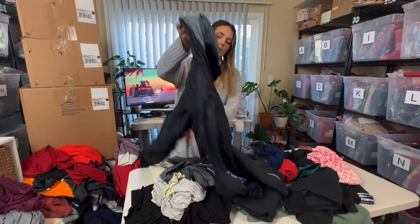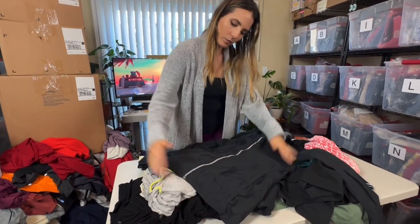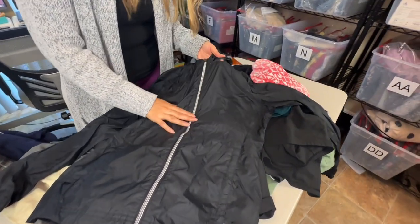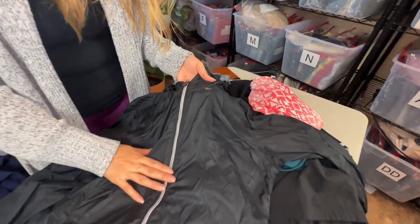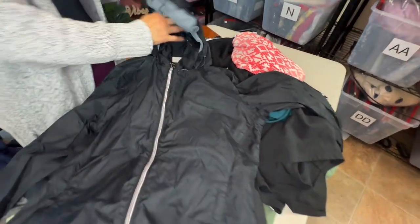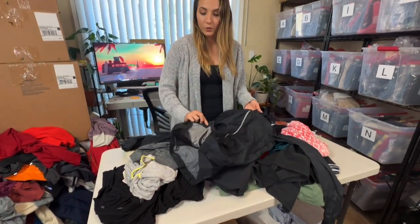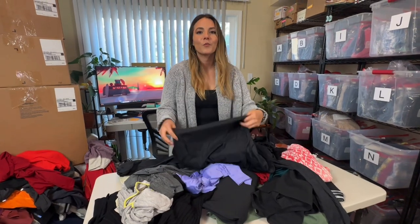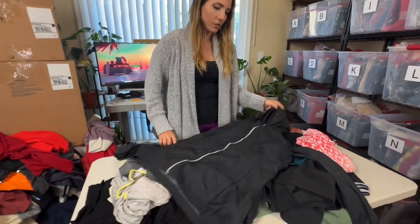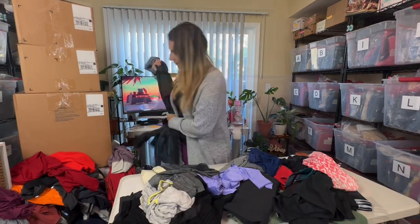Columbia — I think this is a women's fit. Oh, it has this huge tear. Columbia doesn't do great anyway. I might just keep this because there's also wear inside. I don't know, I might just keep it as a basic jacket to throw over because I'd hate to throw it away, but I definitely won't be reselling this.